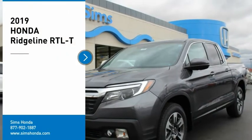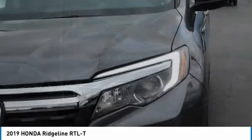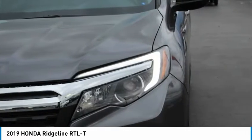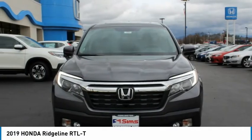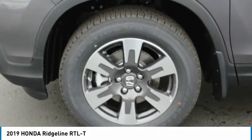Looking for the right vehicle? Check out the 2019 Ridgeline. The Ridgeline was designed to give you exactly what you need to get the job done. And with Honda quality built right in, this truck can be with you for the long haul.